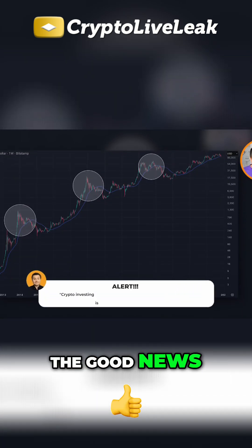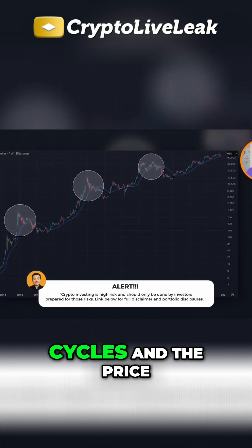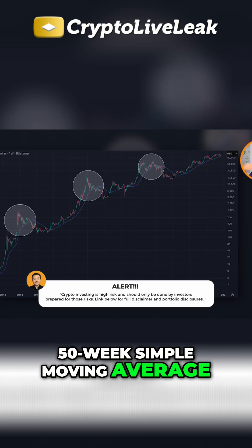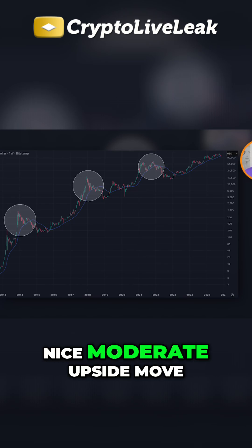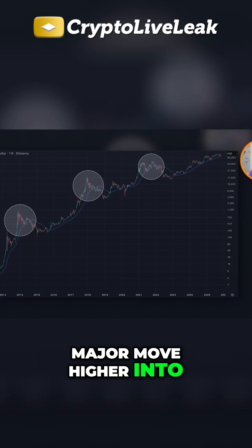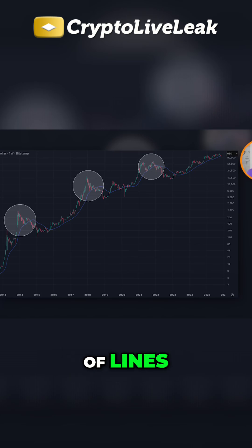Now the good news: every time that Bitcoin is in one of these major bull market cycles and the price corrects down to the 50-week simple moving average, uses that as support, and then closes above it, Bitcoin either makes a nice moderate upside move or it makes a major move higher into new all-time highs. It is the line of lines.